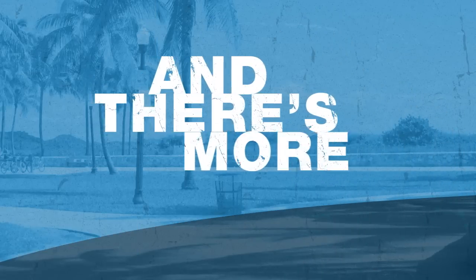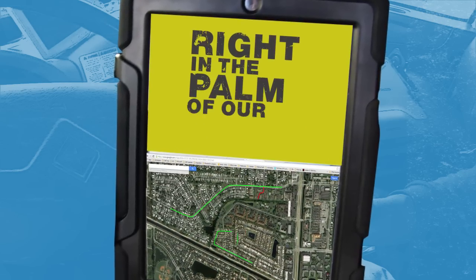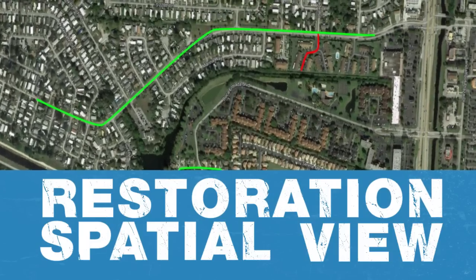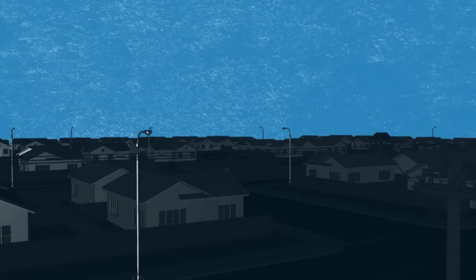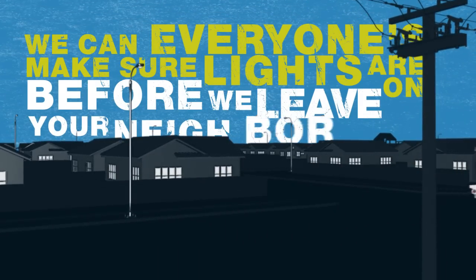And there's more. These tablets put the electric grid right in the palm of our hands. Our app, we call it Restoration Spatial View, gives us a real-time look at the area we're working in. So with just a few clicks, we can make sure everyone's lights are on before we leave your neighborhood.